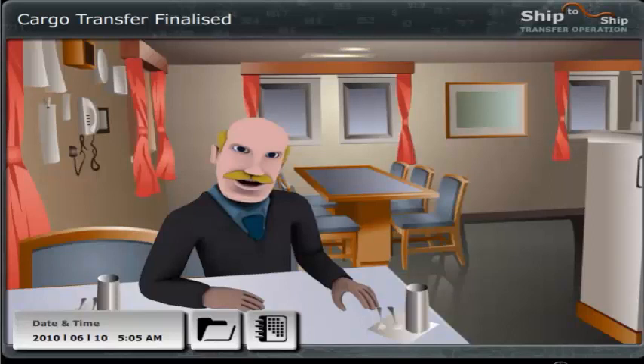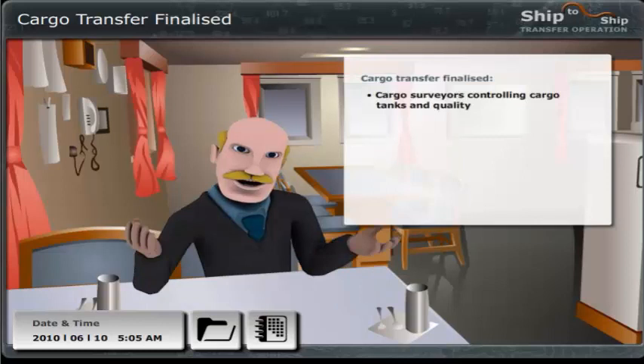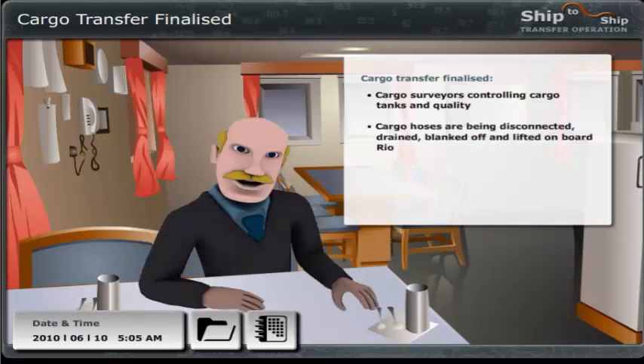Good morning, Nick. I hope you have slept well. What a busy day yesterday. The cargo transfer is completed, and the cargo surveyors have started checking the cargo tanks and calculating the quality. The cargo hoses are now being disconnected from the Mary's manifolds. They are drained, blanked off, and lifted on board the Rio, as they are going to attend one more STS operation after this one.